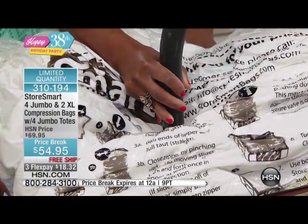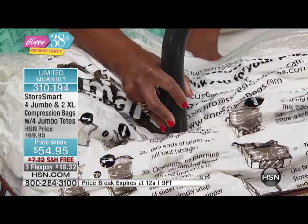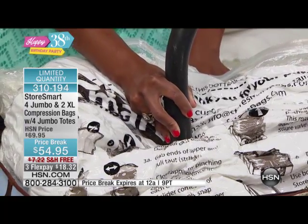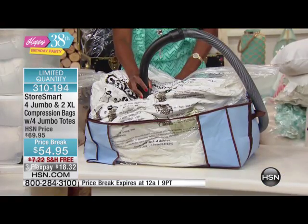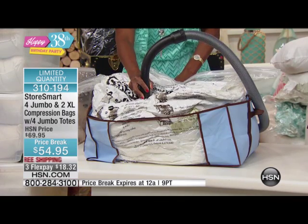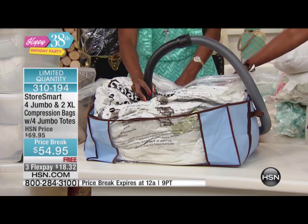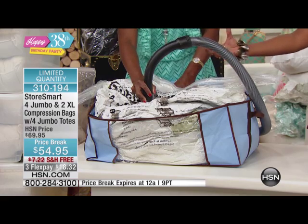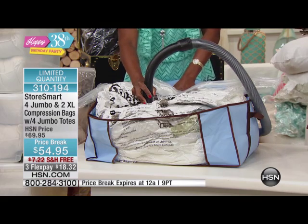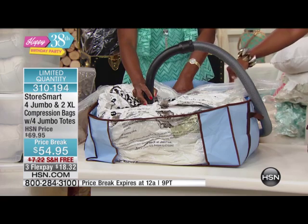Certain things compress better than others — like comforters and down toppers and mattress pads, all your bedding ensembles. Those beautiful ensembles that you're buying here from HSN. But bottom line, you can have those lovely things and store them in your linen closet and have four times more space, with your items protected. And do you see how this is not ruining the integrity of the item itself? All it's doing is giving you more space, taking all that extra air. Why are we storing air? That's ultimately what these bins are doing — storing air. Now you can store smarter.